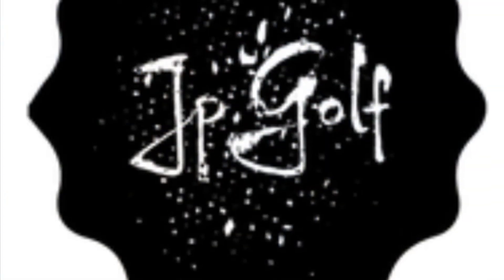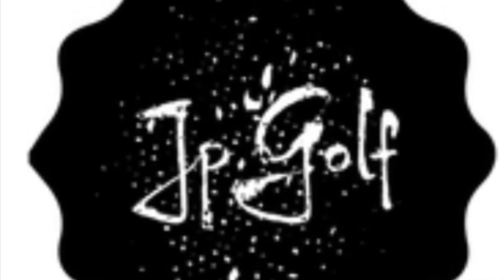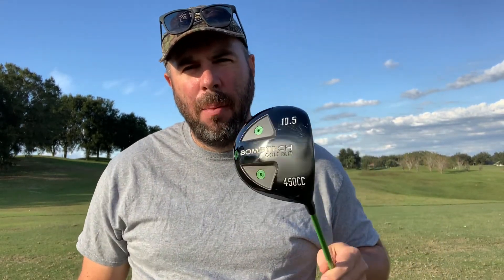It is time for a rematch. The Bomb Tech, the Ping G25. Let's do it now on JP Golf. What is up everybody? Welcome back to the channel. Today we've got a rematch. Like the video, subscribe to the channel, give it to the comments below. Who do you think is going to win this battle? Bomb Tech? Ping. Let's find out now.